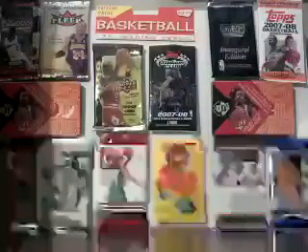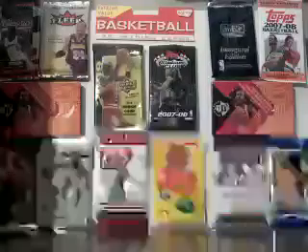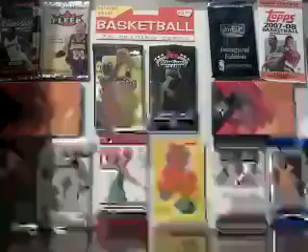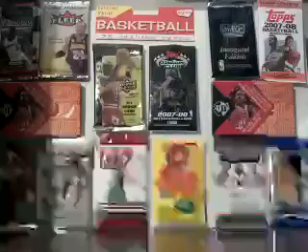Hey guys, Ricostrata318 here with a one package mail day from SportsCardGuy100. It's another trade we did, and there's some really nice cards in here and whatnot. Let's go ahead and get started.